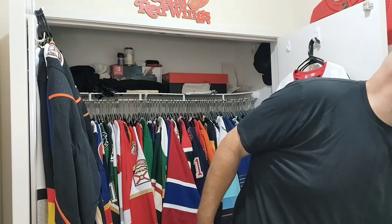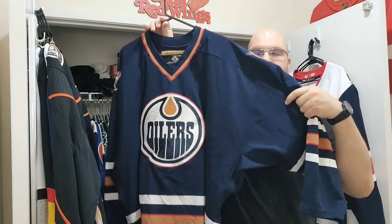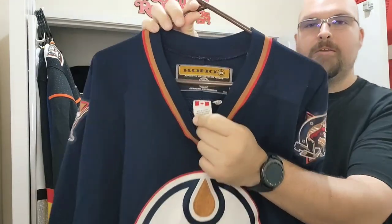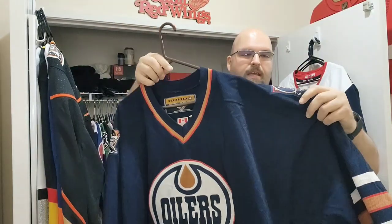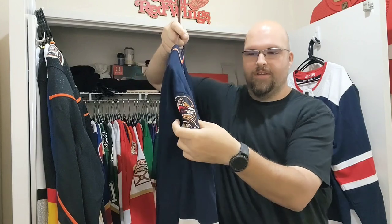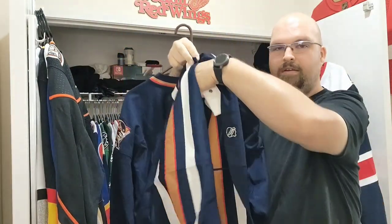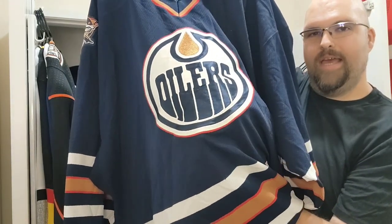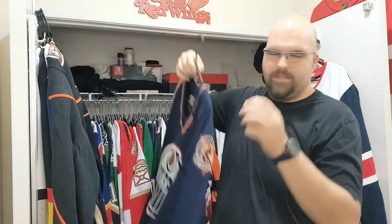Let me show you these five jerseys. First one in this bundle is a Coho Edmonton Oilers copper drop jersey — made in Canada, size 60. Love this oil rigger, roughneck guy cranking on the hockey stick right there. Coho back here, fight strap, center emblem needs a little steaming and work, but not that bad. That copper colorway — I dig it.